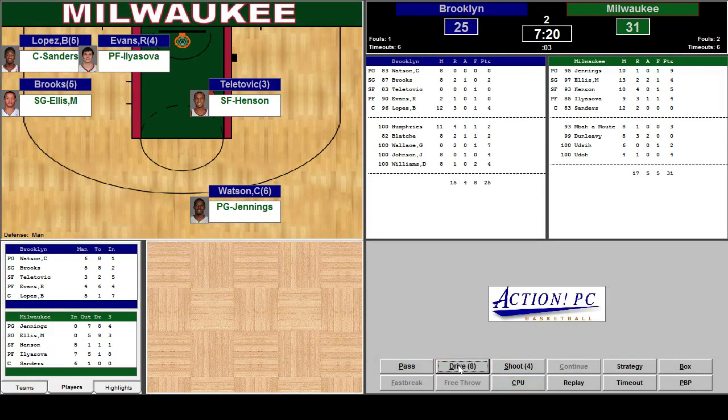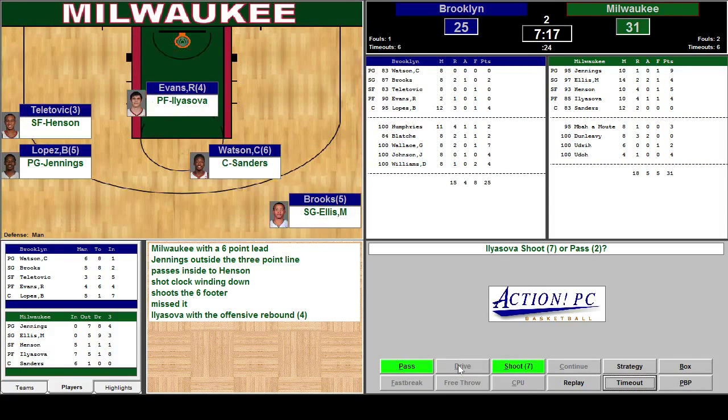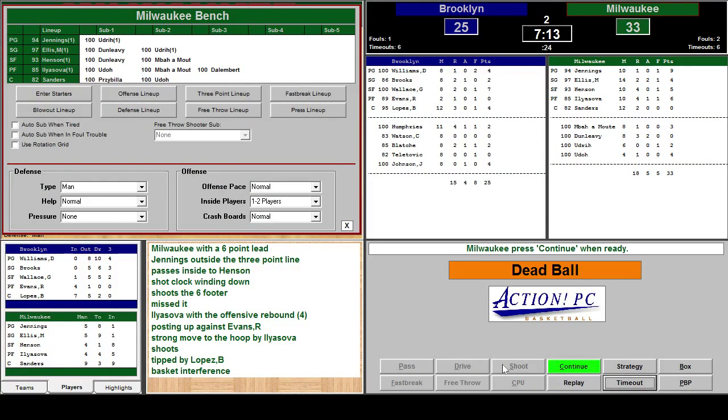Let's see if we can draw the foul. We'll have Jennings drive down the lane. Pass to Henson on the shot clock. Six-footer — missed. Try to dish it off. Ilyazov with the rebound. Ilyazov is going to shoot over Reggie Evans. Tipped by Lopez — he goes in. Basket interference. Let's chalk it up — that's an eight-point lead.